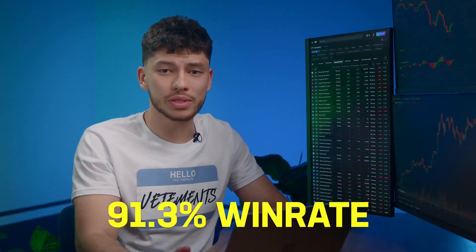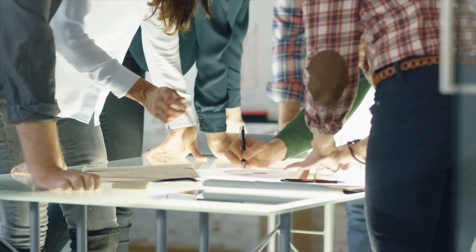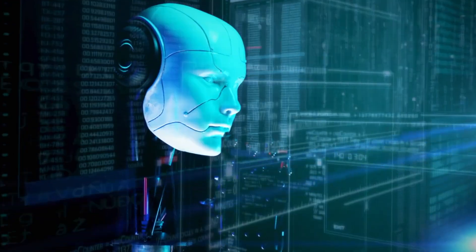Hey, it's Nathan. Today we're diving into the future of trading. I'm going to follow every move my AI bot makes. Its win rate is 91.3% and my team and I are constantly improving it. The AI analyzes thousands of parameters and predicts what the market will look like in one minute.